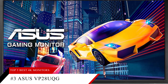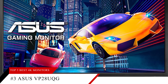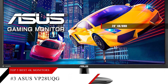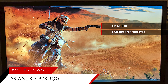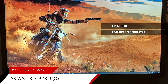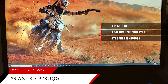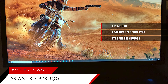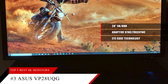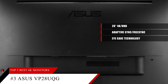Coming in at number three is the ASUS VP28UQG. This 28-inch 4K UHD monitor delivers fully immersive gameplay with a one-millisecond response time and adaptive sync and FreeSync for silky smooth visuals. ASUS exclusive eye care technology reduces eye strain with flicker-free backlighting and blue light filters. It gives you four times the pixels of similar-sized 1080p displays for more detailed images and more on-screen desktop space.